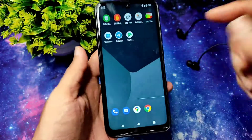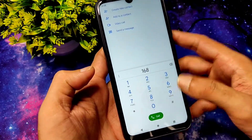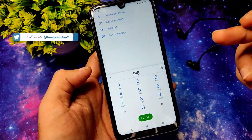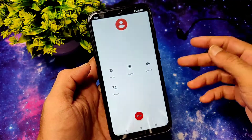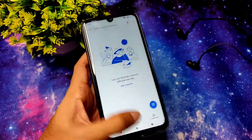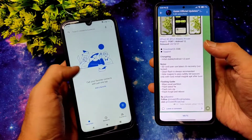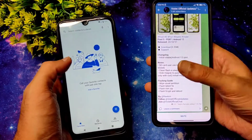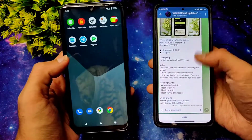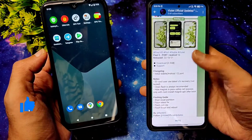Direct video call feature is given in this ROM. For call recording, we don't get that feature. Also, I just checked — this ROM is available for Violet as well. I'll be flashing that after this ROM testing for two more hours. Do comment down how is your experience with this ROM, and I'll be sharing this ROM tomorrow morning after testing.